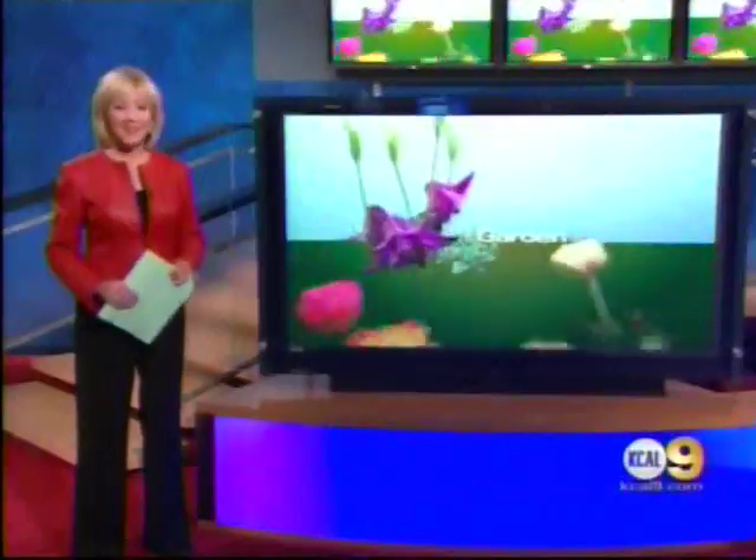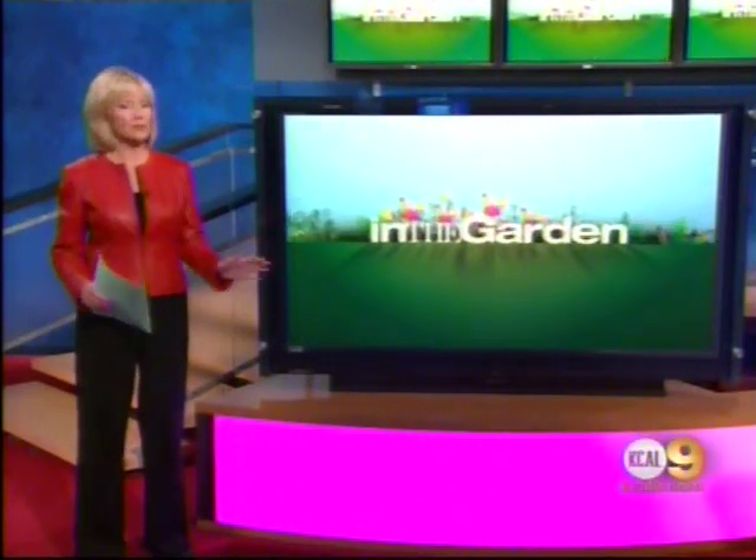The folks at Pepperdine University are taking a fresh approach to landscaping the campus grounds. KCAL 9's Ann Martin takes a look at today's In the Garden. There's a new look at Pepperdine University — a wild and natural look, as the Malibu campus returns to native plants on its hillsides.